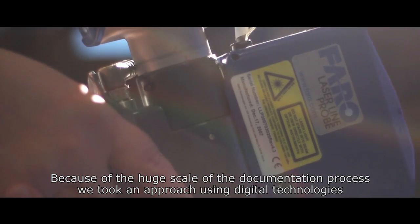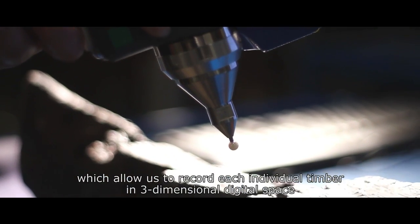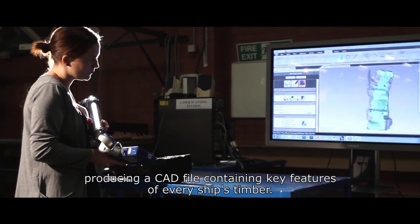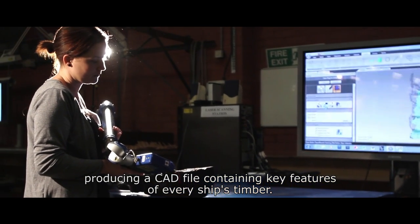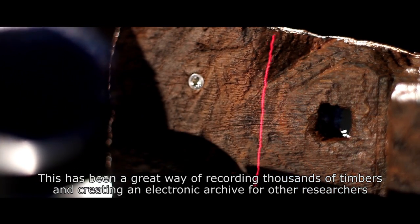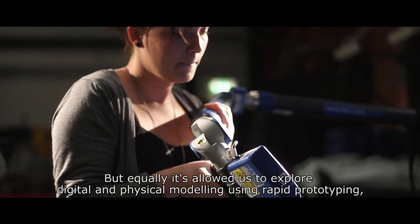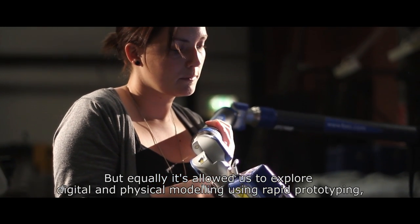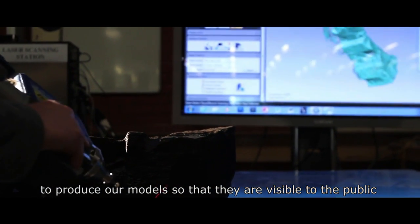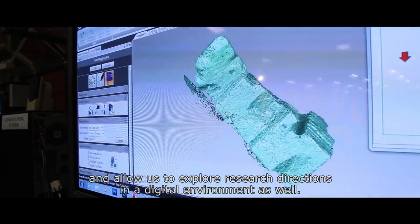Because of the huge scale of the documentation process we took an approach using digital technologies which allow us to record each individual timber in three-dimensional digital space, producing a CAD file containing key features of every ship's timber. This has been a great way of recording thousands of timbers, creating an electronic archive for other researchers, but equally it's allowed us to explore digital and physical modelling using rapid prototyping to produce models visible to the public and to explore research directions in a digital environment.